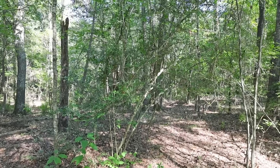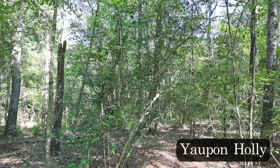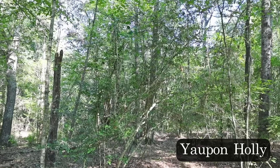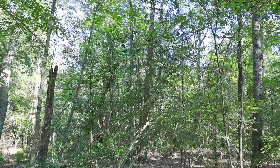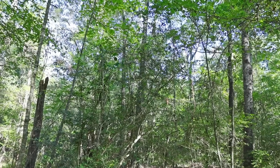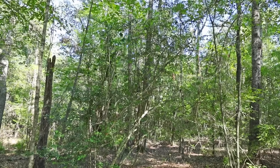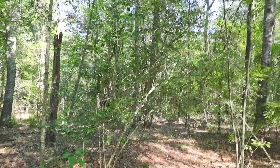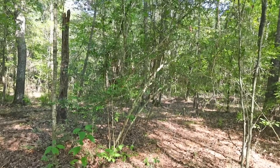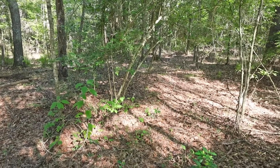Yaupon holly is a tall shrub in the holly family, the same family where we get Christmas holly. It has a scraggly appearance and usually grows from about six feet to about 20 feet tall, and it can grow anywhere from full shade to full sun. It's a very adaptable plant, and there's not a lot that stands out about it when the berries are not around in the off season.